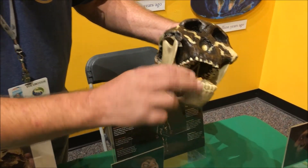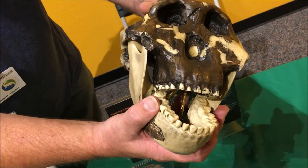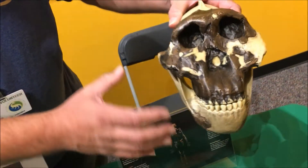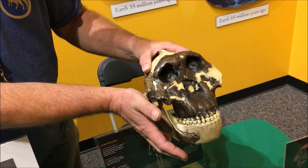That's because he was an herbivore. You can see he had big flat teeth for grinding up all the vegetation. If you're an herbivore, you have to eat a lot more food. And they evolved to look a bit like a gorilla with these big muscle attachments on the side of their face.